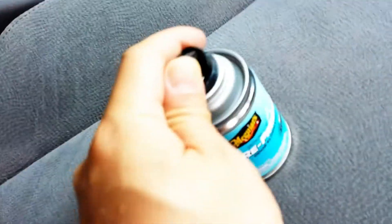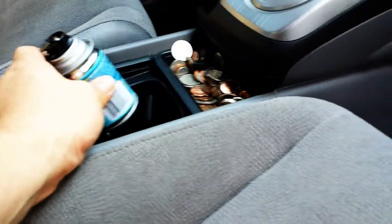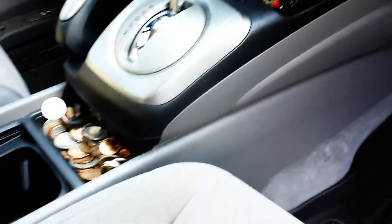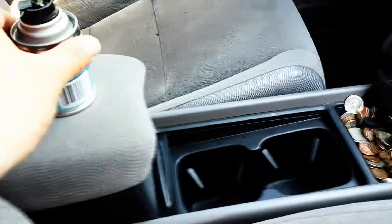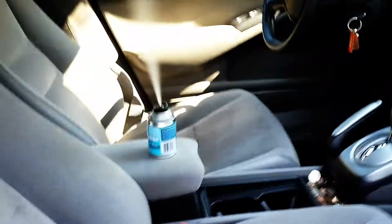All right, here we go. You're supposed to run the AC on cold, recirculate. Put this somewhere in the middle — right there is good. Right in the — you know what, I'll put it up here. There it goes, and it's off. I close the doors and all the windows. I'll be back.